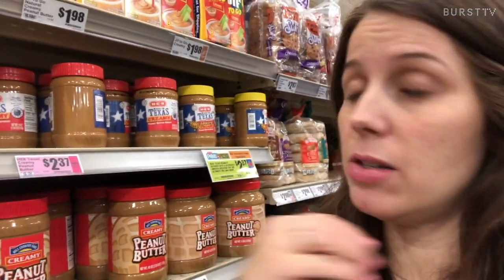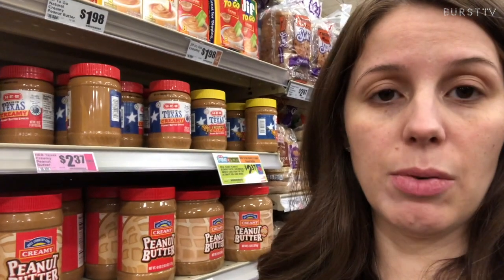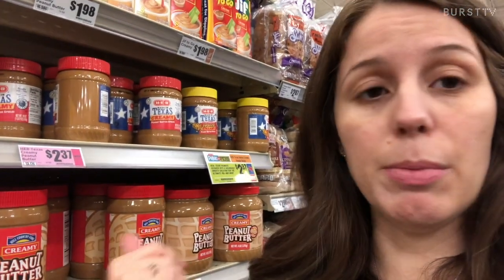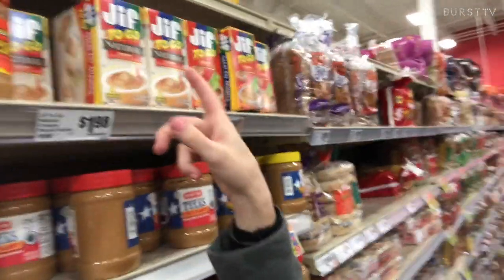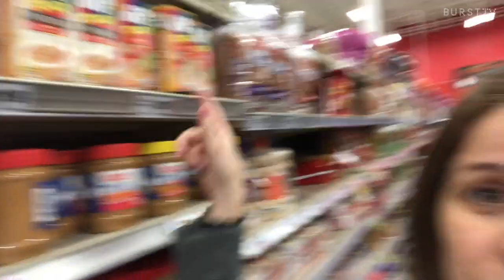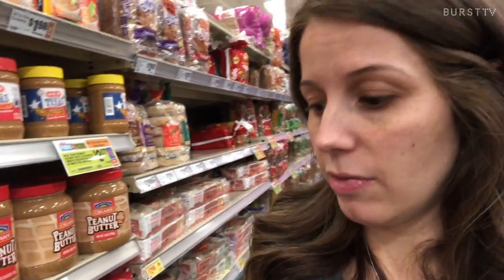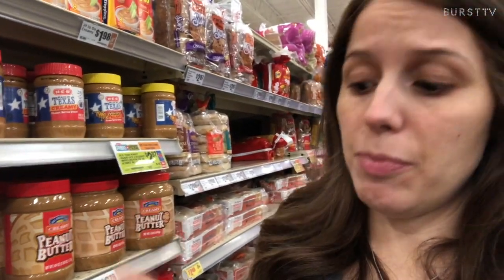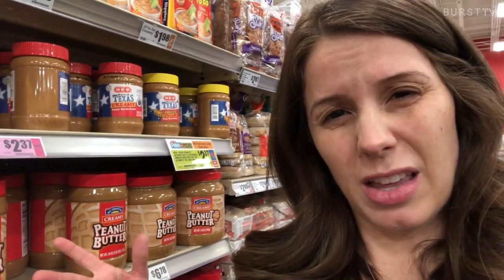Peanut butter is really easy to add to a lot of snacks — especially if you want to eat it with an apple to get a little fiber and a little protein. Looking at the options here, natural versus regular, the sugar is about the same, so flip those around and read — you can find some without as much sugar. There are also some peanut butters and almond butters that need to be refrigerated, so that's another thing to look at.